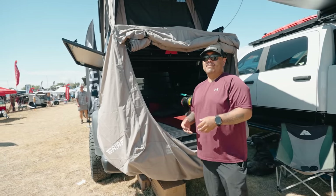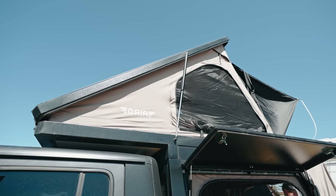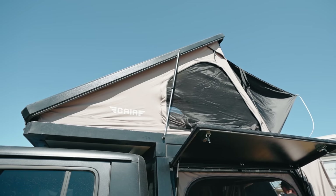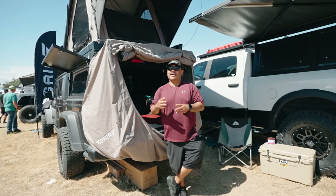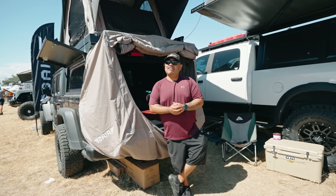If you guys are searching for a new pop-up style camper, you can head over on Instagram at Gaia USA or find us on Rogue Element Adventure. From there you can see our product. It's a fairly new company — it's a South Korean-based company and we are helping them make their way to the US market. Highly recommend these campers.